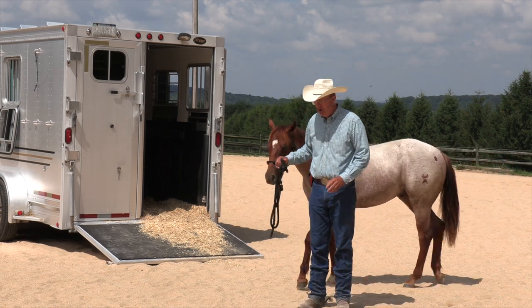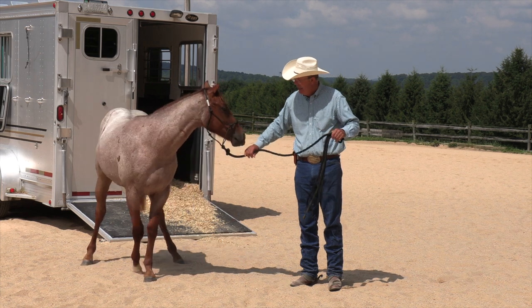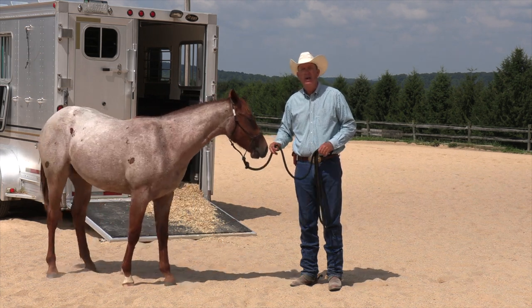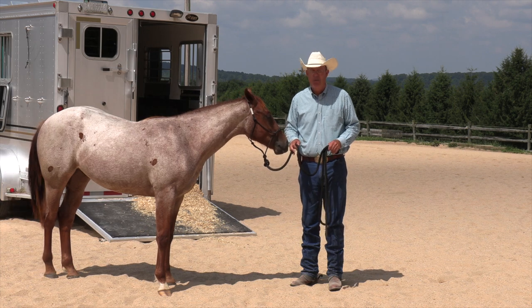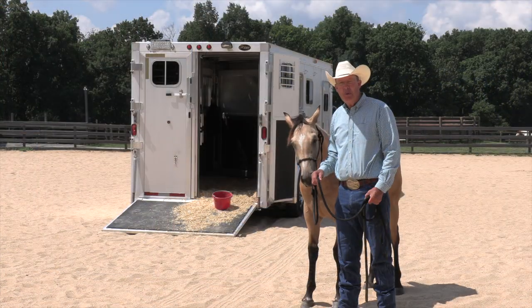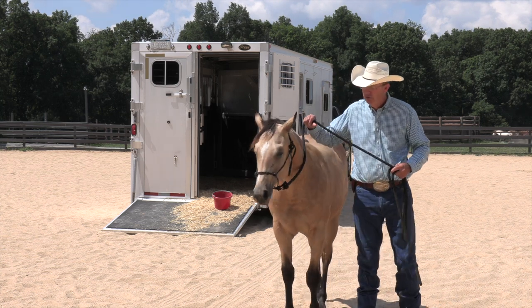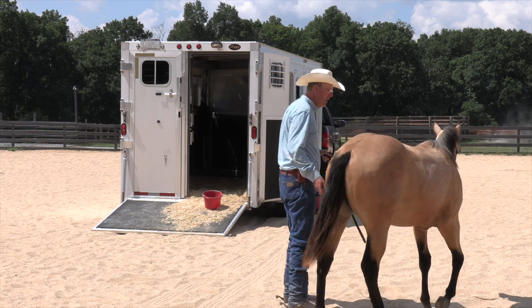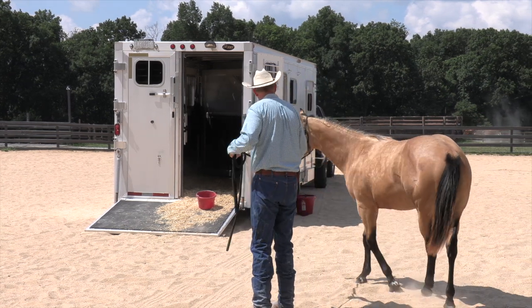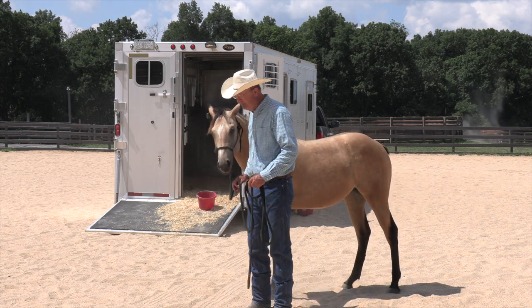So we'll get the filly out now who has had no experience with the trailer except hauling in here. We'll see how it works with her if we make a live attempt to show her how to get on the trailer. We'll be right back. So we're here with Josie, the other Open Box Rafter Ranch filly that was also in our scary objects video. She is 14 months old.